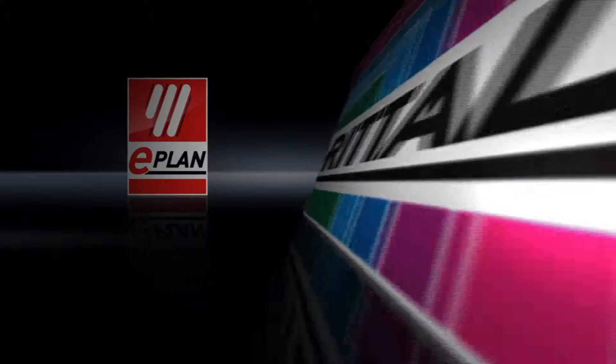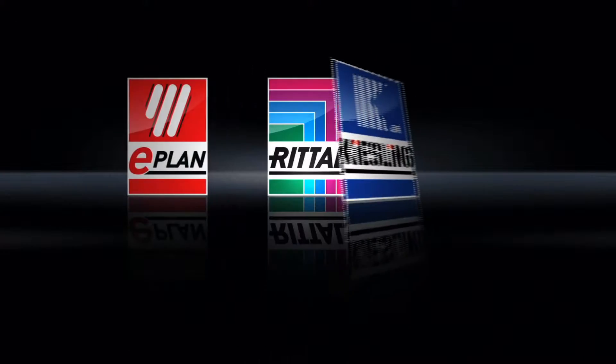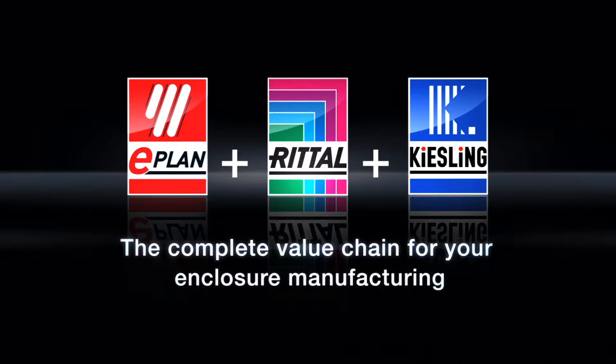ePlan, Rittal, Kiesling — the complete value chain for your enclosure manufacturing.